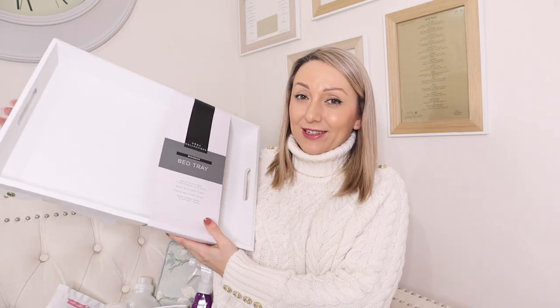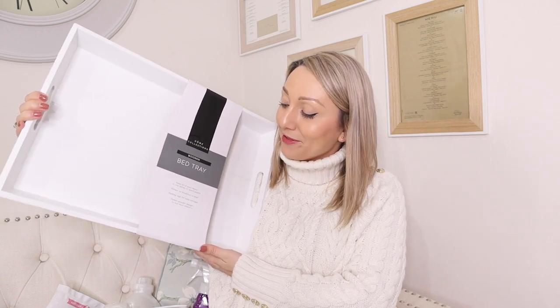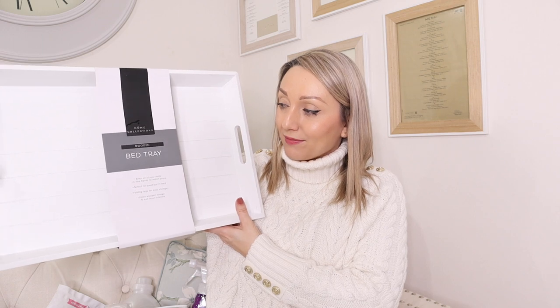I also got this bed tray which was £6.99. I used to have a small sofa arm tray - my daughter Arabella sometimes uses it for breakfast in bed at the weekend. I got this bigger one and my partner said maybe on Mother's Day I'll get breakfast in bed! Otherwise it's really handy for guests or just bringing things out on. It's very White Company-esque and something like that would cost £30 to £40 there, so seven pounds is a really good price.